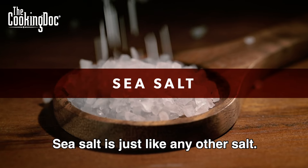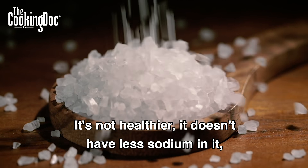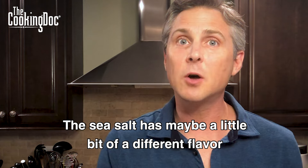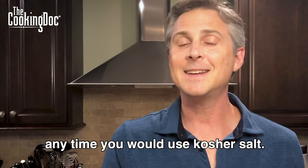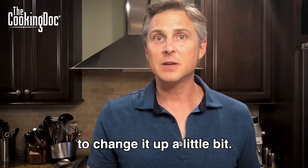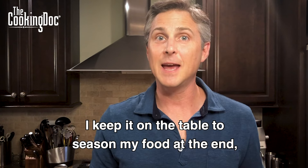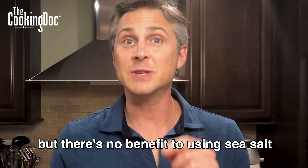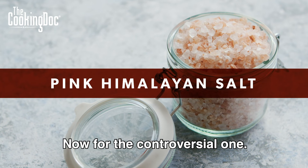This is sea salt. Sea salt is just like any other salt — it's not healthier, it doesn't have less sodium in it, it's the same. The sea salt has maybe a little bit of a different flavor than the kosher salt, but it can really be used anytime you would use kosher salt. I use sea salt just as something to change it up a little bit. I keep it on the table to season my food at the end, but there's no benefit to using sea salt over kosher salt or table salt.